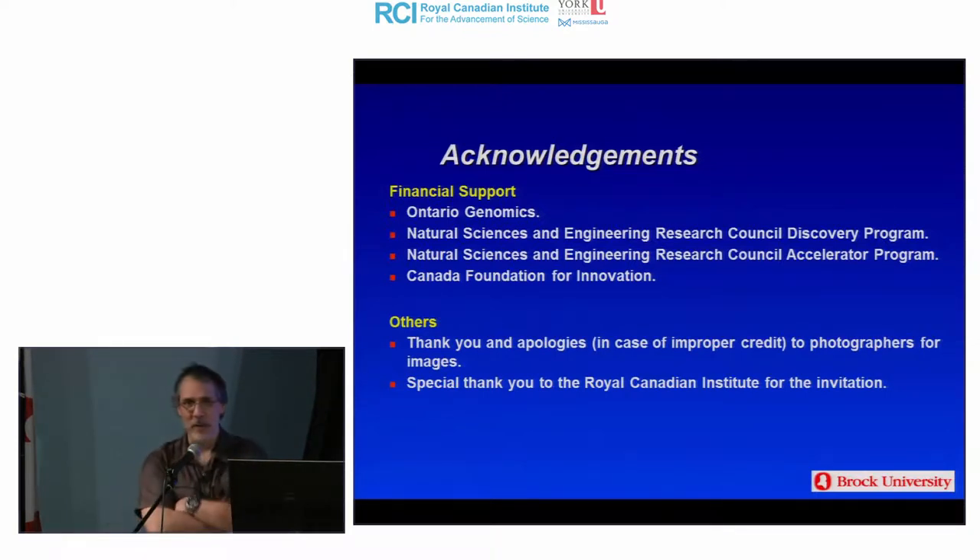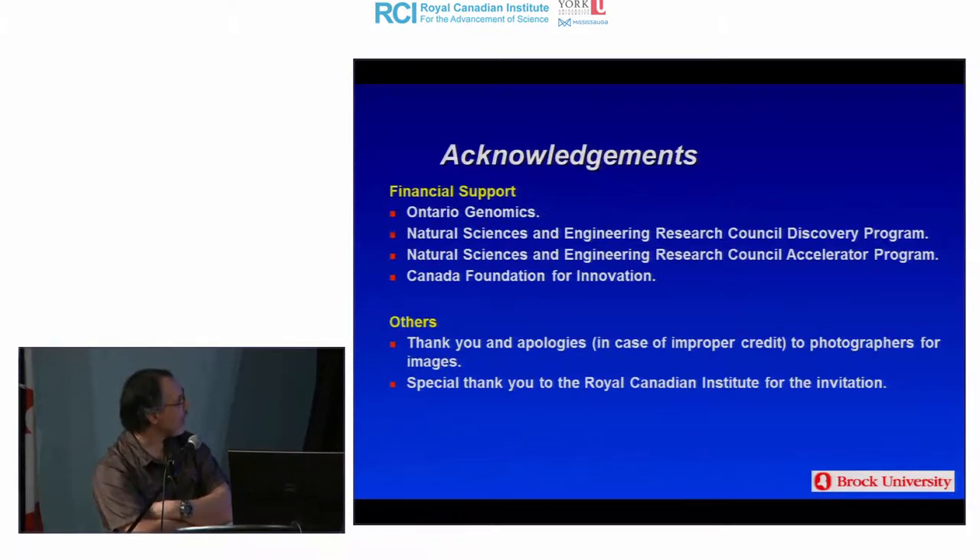Before I forget, I'd like to acknowledge a few organizations: Ontario Genomics for their financial support; the Natural Science and Engineering Research Council and CERC for the Discovery Program Grant and the Accelerator Program Grant; the Canada Foundation for Innovation for the equipment they provide to my lab and the university; photographers who have put royalty-free pictures on the web; and the Royal Canadian Institute for the opportunity and the invitation.